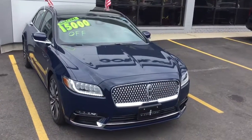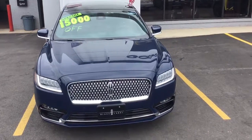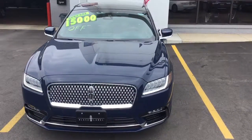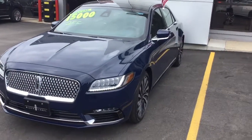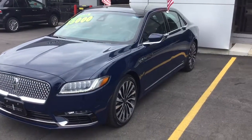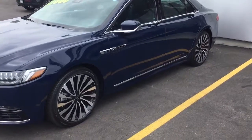Hi there, this is Nick over at Gordy Boucher Lincoln. I just wanted to make you a really quick video of the 2017 Lincoln Continental that you had inquired about. Right now we have it on sale for $15,000 off of MSRP as part of our Spring Madness Sales event.